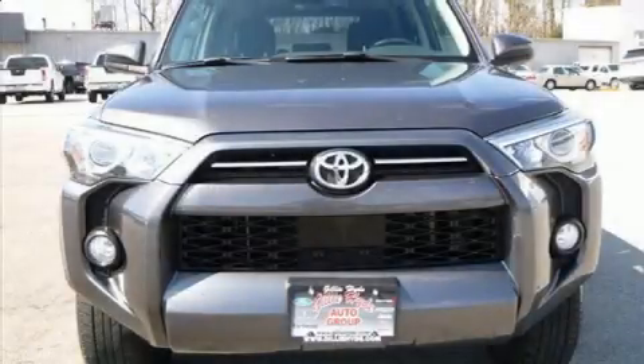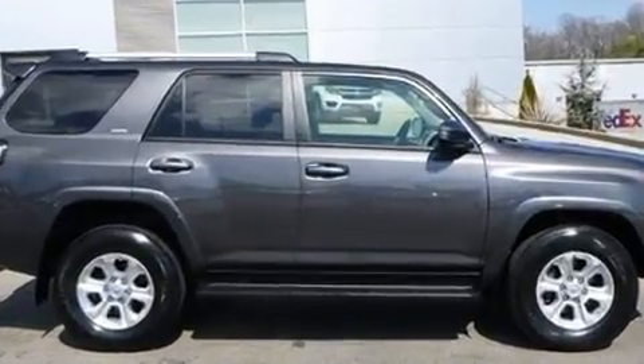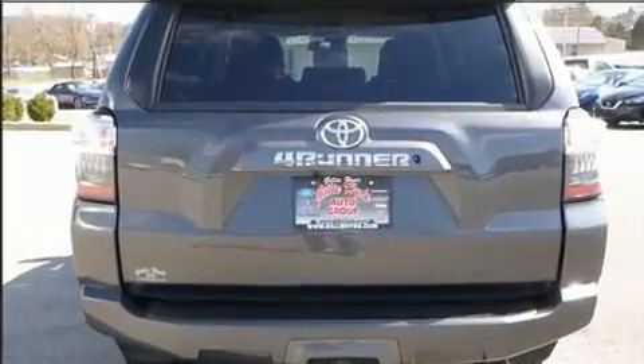You can expect a lot from the 2020 Toyota 4Runner. With fewer than 45,000 miles on the odometer, this four-door sport utility vehicle prioritizes comfort, safety, and convenience. It features an automatic transmission, four-wheel drive, and a four-liter six-cylinder engine.